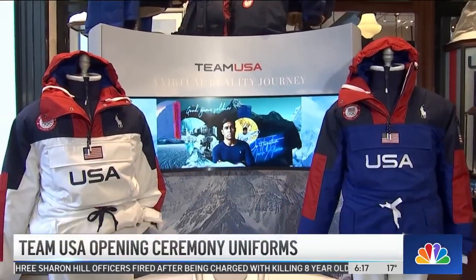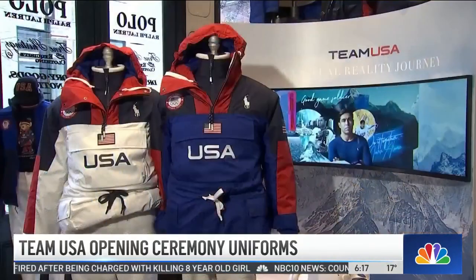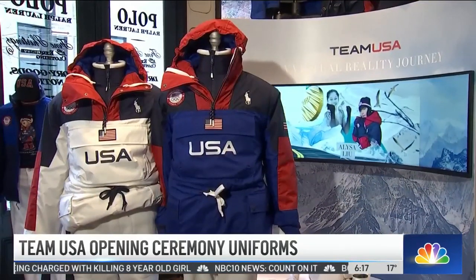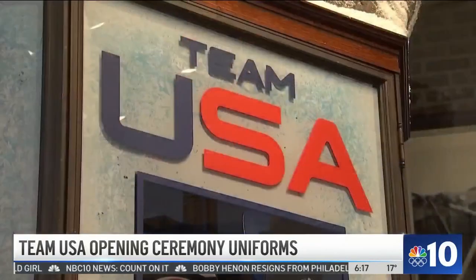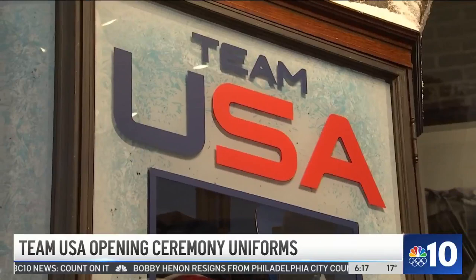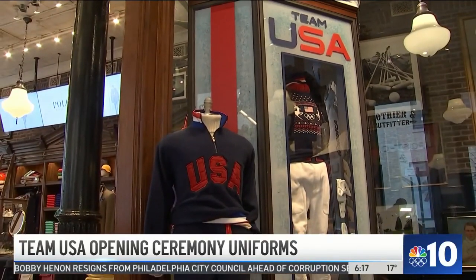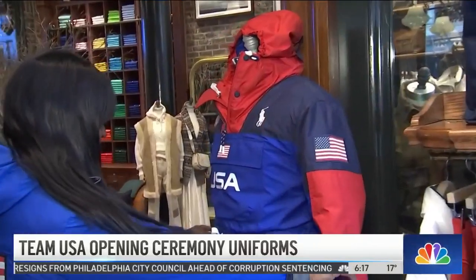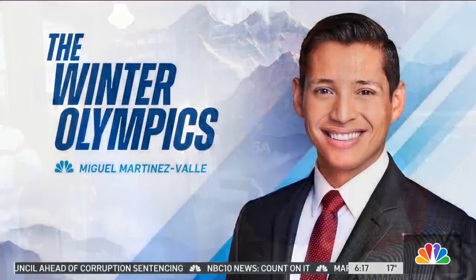It's a lot of trust involved, too. When Sylvia and the rest of Team USA gets to Beijing, here's a look at what they're going to be wearing at the opening ceremony. The Ralph Lauren uniforms contain a first-of-its-kind innovation called intelligent insulation. As long as they keep you warm.